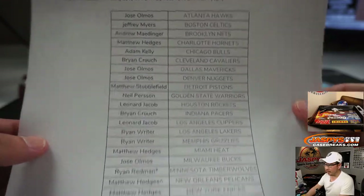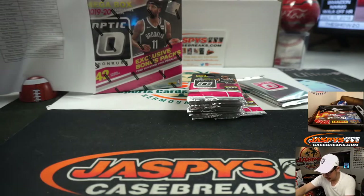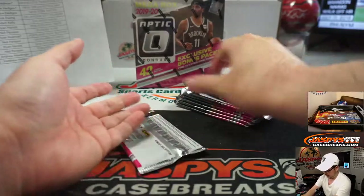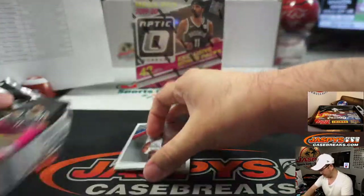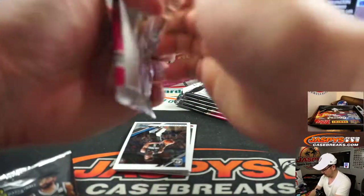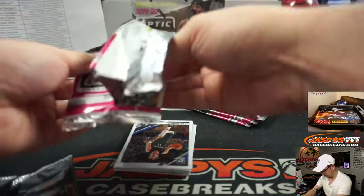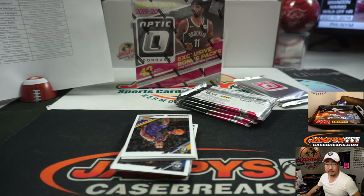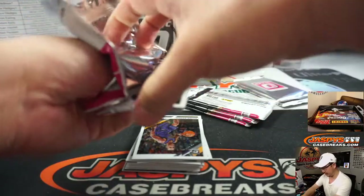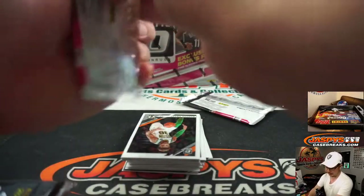All right, so there are the names, there are the teams. Looks like all cards ship in this, so everything — all the cards you see here will go. It's only 84 cards, pretty easy.